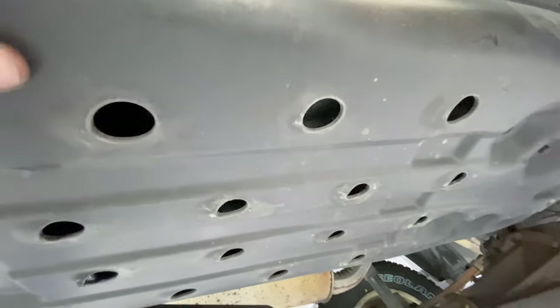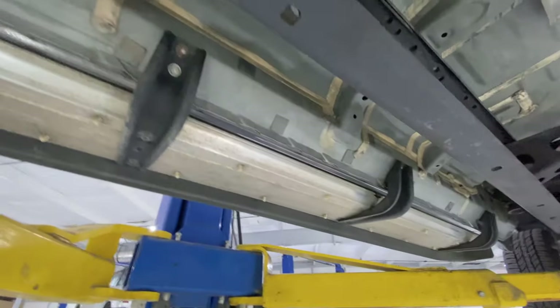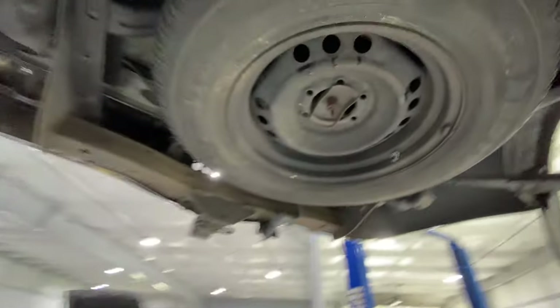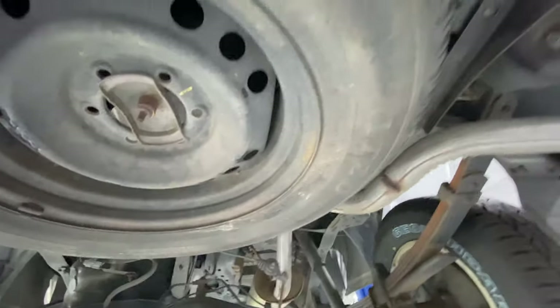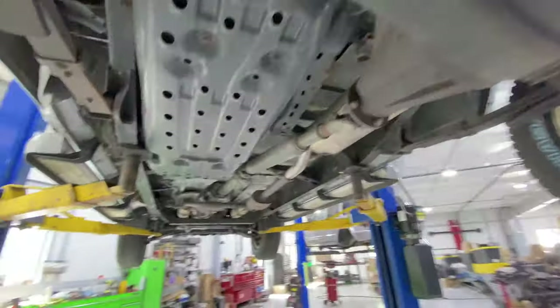Gas tank shields on these are usually shot as well — this one is great. All the lines are perfect, clips are all intact. Once again, the cross member is super clean. These drive shafts have not even been painted — if you look up, you can still see some pores on them. I've sold 20,000 and 30,000-mile Tundras that were not this clean at all. The buckles are perfect, hardware — this is as clean as you're ever going to find one of these, ever.